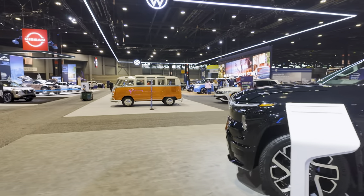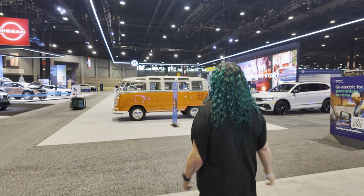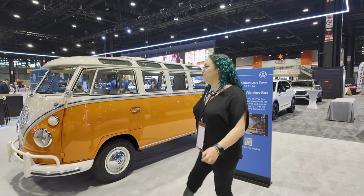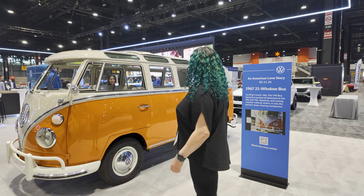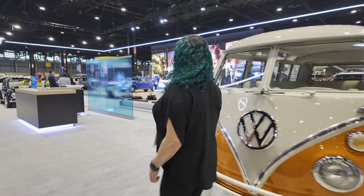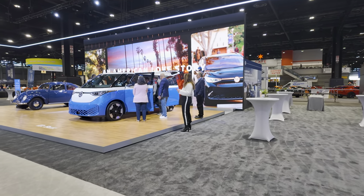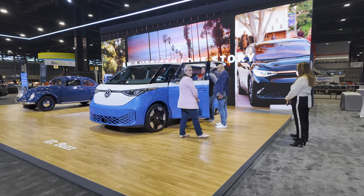I wish this were electric — a tangerine OG VW bus, actually a 1967 21-window bus. Shout out to EVLC, they do have a converted VW bus from the 70s. But let's look at the ID Buzz, which everyone has gathered around in beautiful two-tone blue and white. In the U.S. it's always going to be two-tone; in Europe you can get a mono color or a cargo van version.